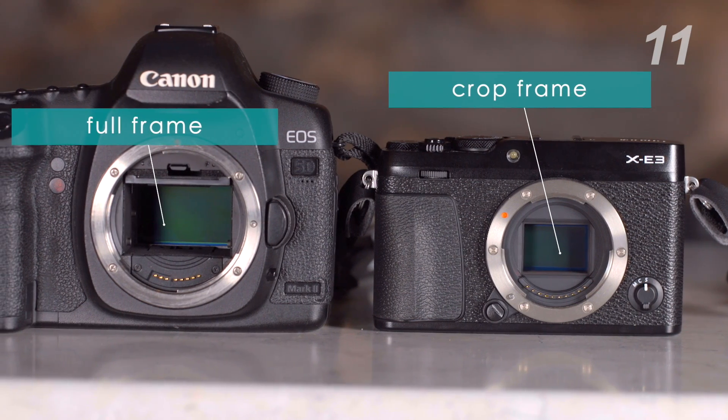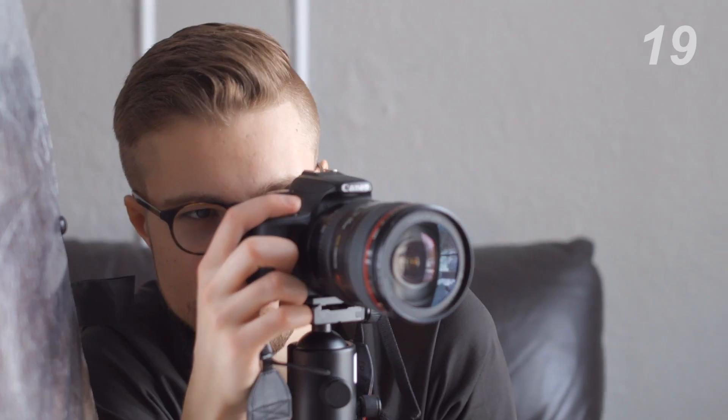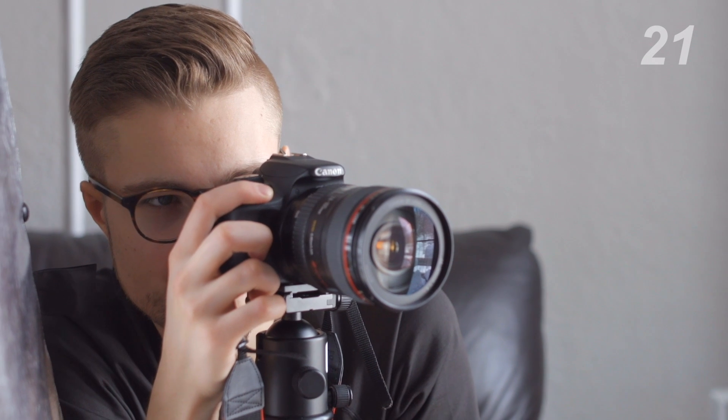It relates to the physical size of the sensor in your camera. The size affects the image quality, as the bigger the sensor is, the bigger the pixels are. A crop sensor, which is typical on entry-level DSLRs, has a relatively small surface area and can only store a limited amount of light information.